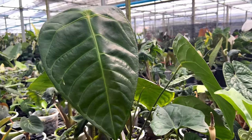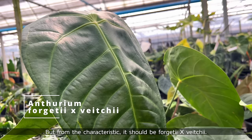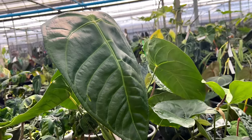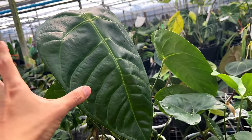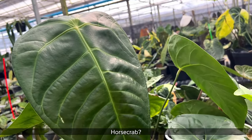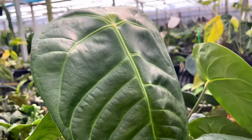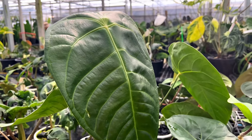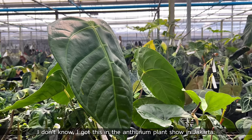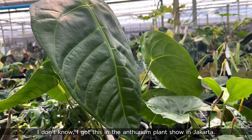This Forgetti is crossed with Vachii — you can see the ribbing from the Vachii. From all the characteristics, it looks to be Forgetti by Vachii. It looks like an animal — a horseshoe crab, that's what they call it. Do you know who hybridized this? I don't know — we walked inside the plant market in the plant show in Jakarta and I liked this one.